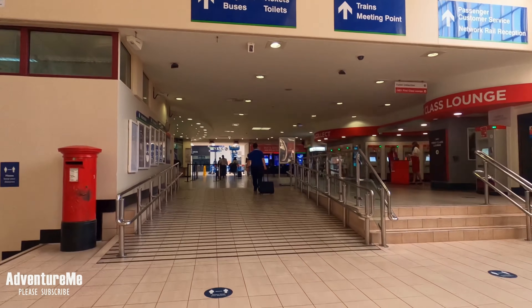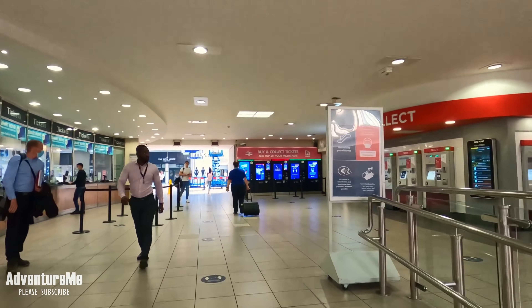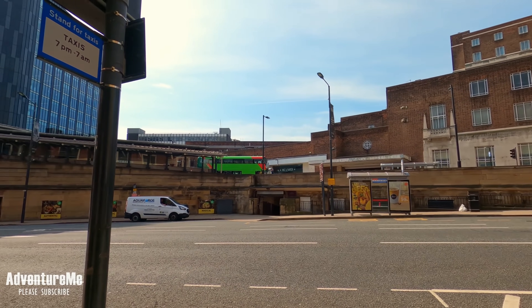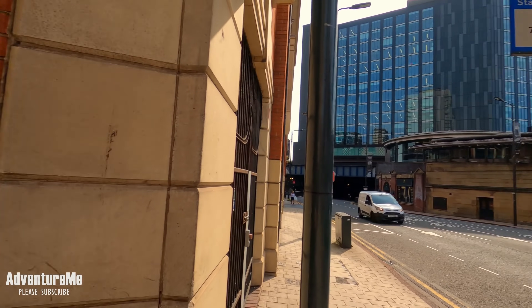You can clearly see where the station passes from the old station to the new station. At this point you would have had two stations right next to each other: Leeds New Station on the far side and Wellington station just behind. They combined them in 1938 and it became Leeds Central station, which is what we have today — what you see right now.